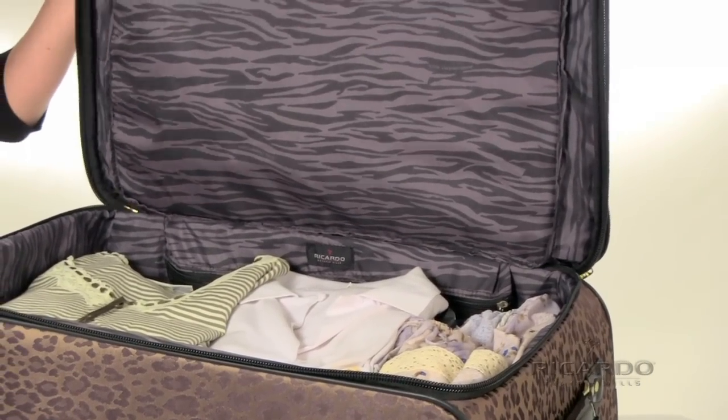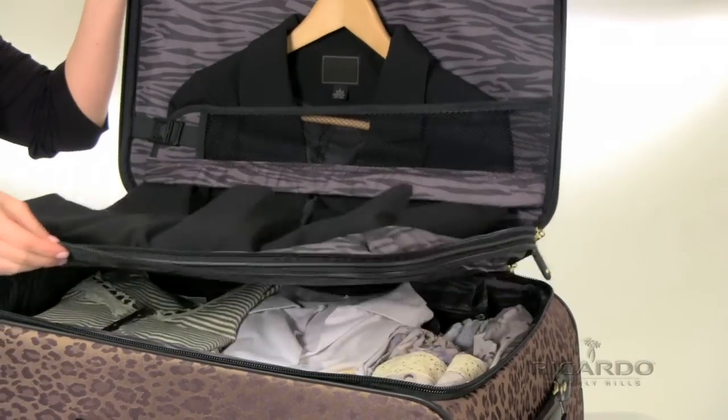You decide what and how much to pack in each compartment. The floating divider adjusts accordingly.